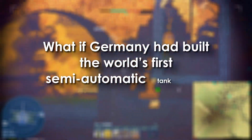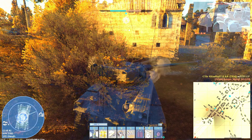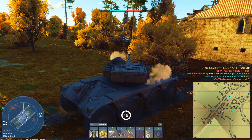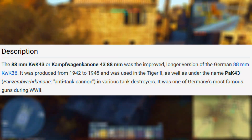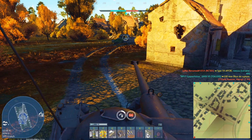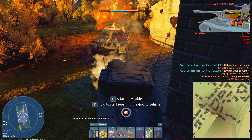What if Germany had built the world's first semi-automatic tank gun in 1944? Well, they came close. Late in the war, German engineers created a mechanical assistance system for their most powerful anti-tank gun, the 8.8-centimeter KWK-43, also known in towed form as the Pak 43. It wasn't a true autoloader, but it held promise — a drum-fed mechanism that could prepare shells for faster reloading on one of the most feared guns of the war.